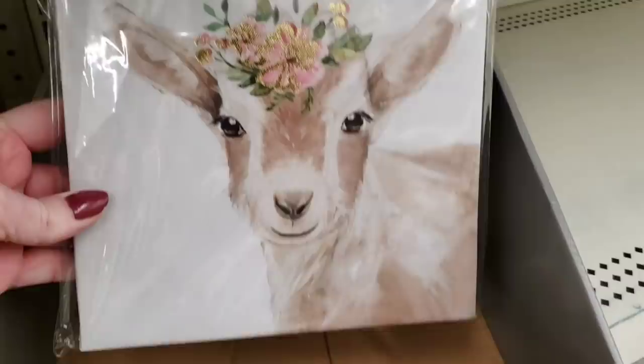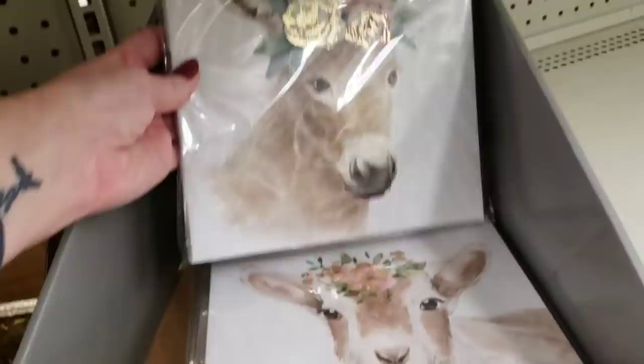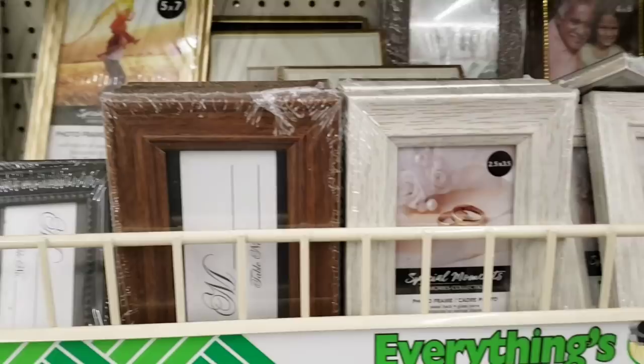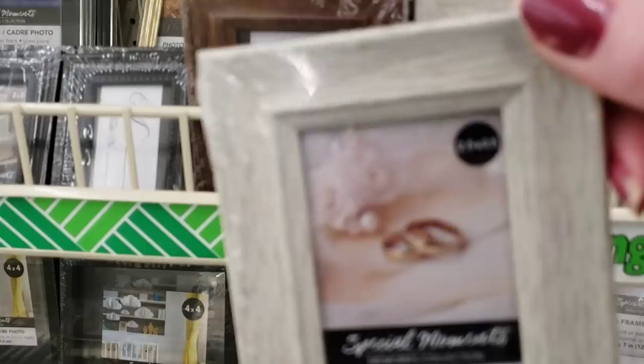Look — another little canvas, it has a little lamb. And then there's the donkey — I know some of you are hoping to find that. And look at this picture — love the leaves, do not care for the frame.